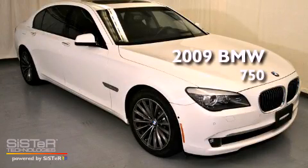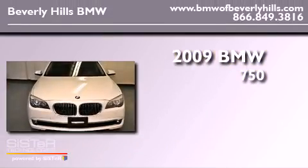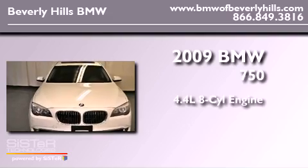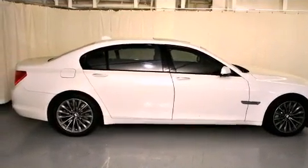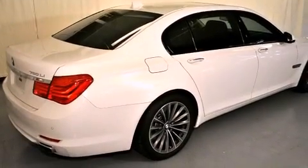This is a 2009 BMW 750. It has a 4.4-liter, eight-cylinder engine and an automatic transmission. Its top features and packages include a convenience package and a navigation system.